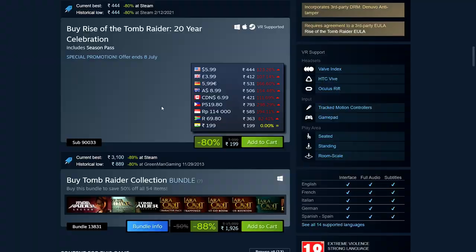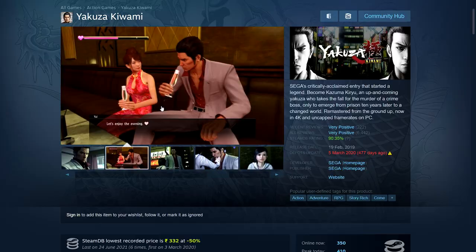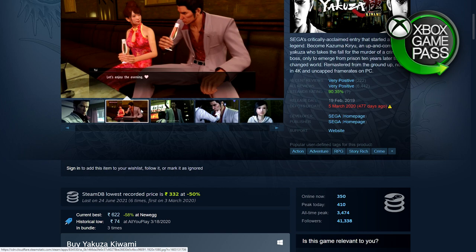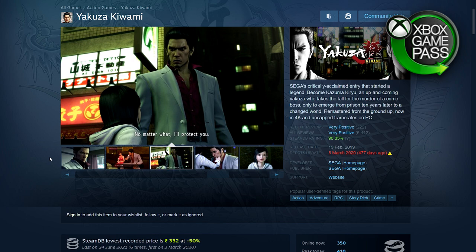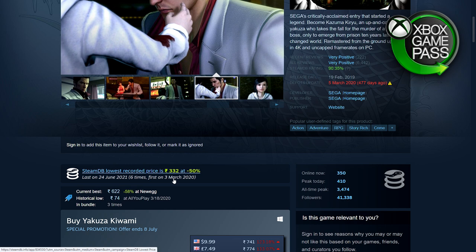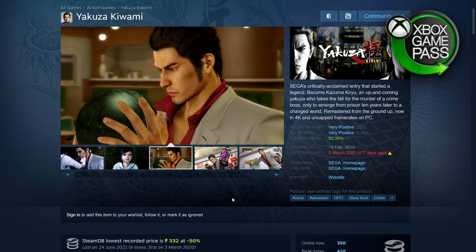Next we have Yakuza Kiwami. This is 50% off — 332 rupees, $9.99, £7.49, €9.99. Multiple games in the series are on sale. I believe this is equal to its previous low, as it has been on this price about six times, meaning it hasn't gone cheaper but it has been at this price multiple times before.